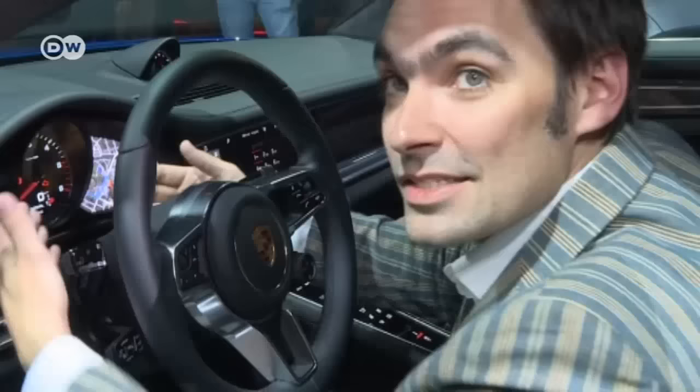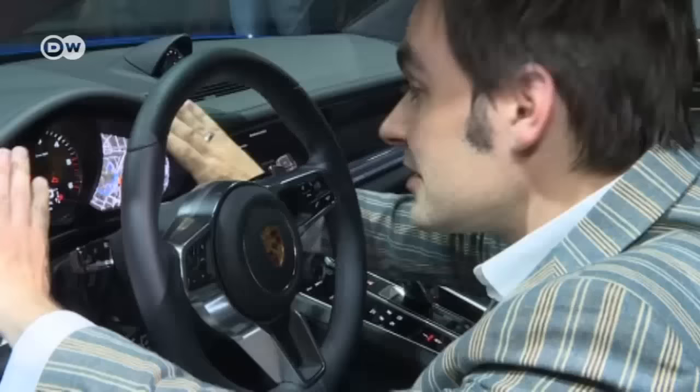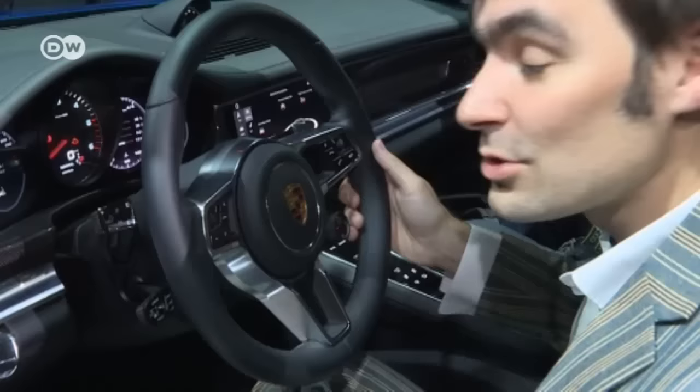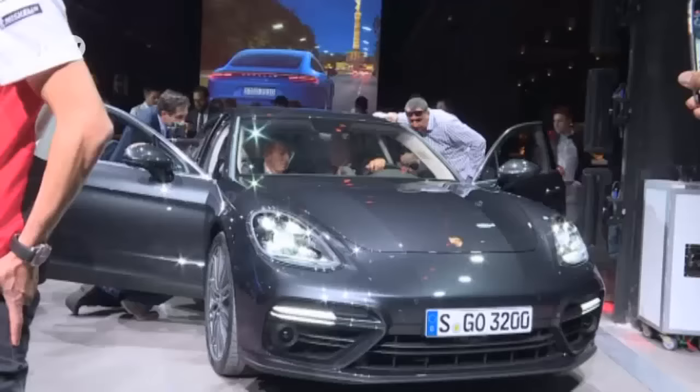To the left and right of the proper analog tachometer are two 7-inch displays showing speed and various other functions. On the right, you can switch between navigation, night vision, and all the features you'd expect from a modern sports car from Zuffenhausen.